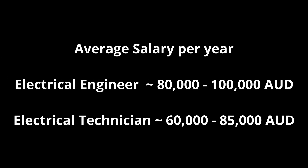The fourth measure is salary packages. For an electrical engineer, the average salary is roughly between 80,000 to 100,000 Australian dollars per year. For an electrical technician, the average salary is roughly between 60,000 to 85,000 per year.